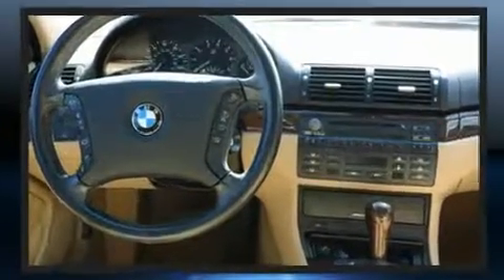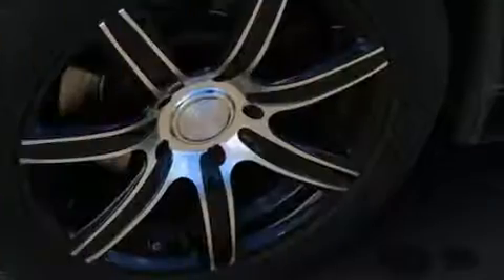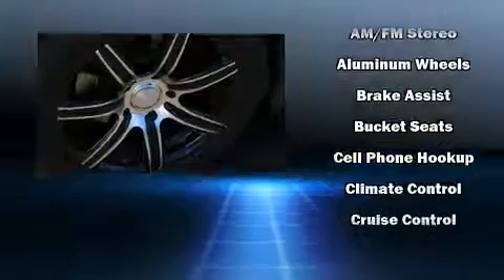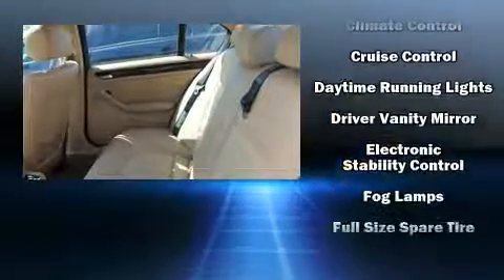BMW ensures the safety and security of its passengers with equipment such as dual front impact airbags, front and side impact airbags, traction control, brake assist, ignition disabling, and four-wheel disc brakes with ABS.